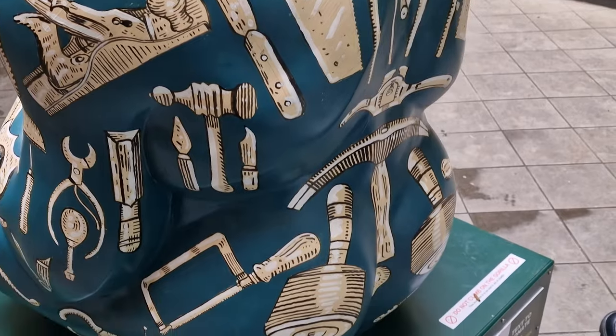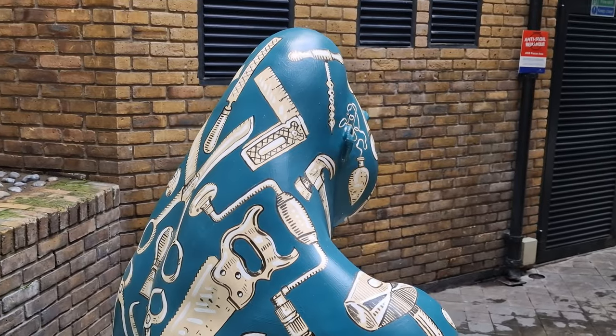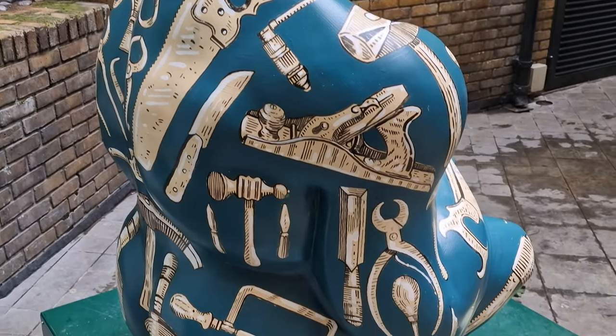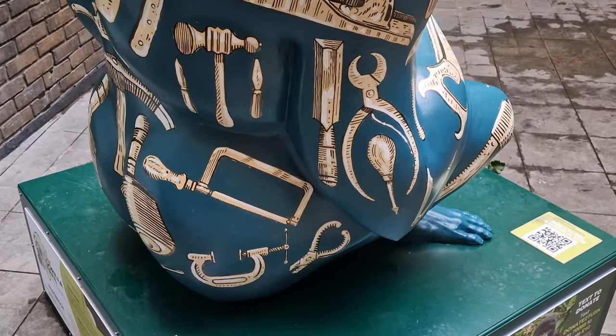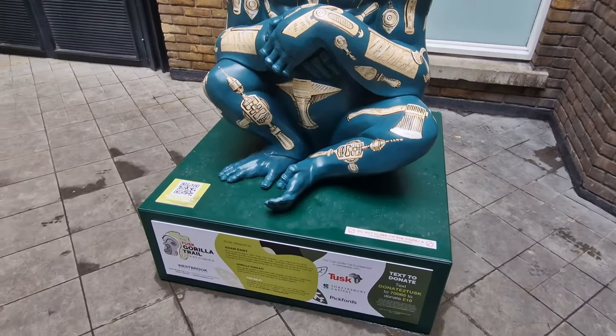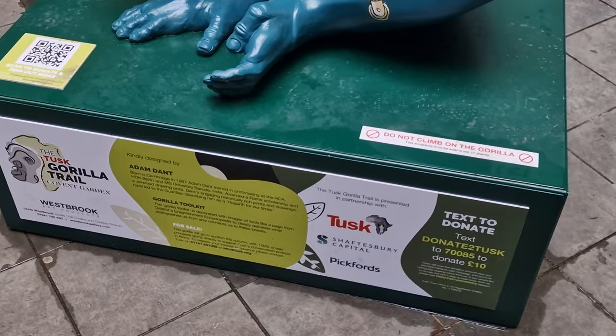If you're watching this video on one device and have another device spare, you might want to just Google 'Gorilla Trail Covent Garden' and it will bring up all the information about the gorillas — not just the stuff printed on the base, but some more details from the artists about their designs.